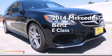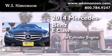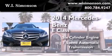This is a brand new 2014 Mercedes-Benz E-Class. It features a six-cylinder engine, a seven-speed automatic transmission, and all-wheel drive.